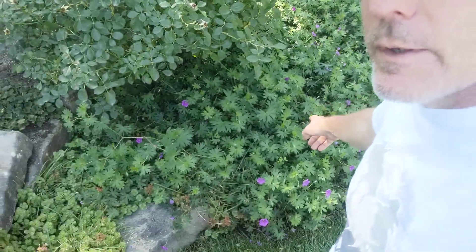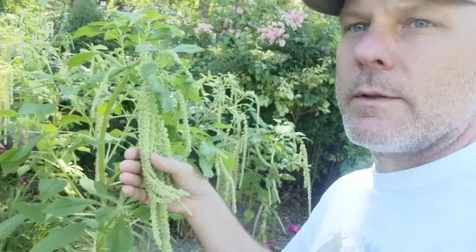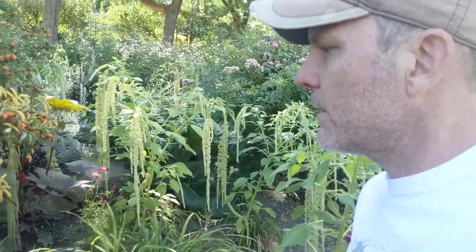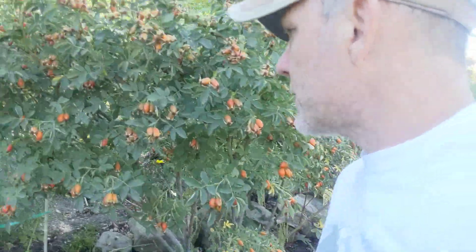Here are these wine cups, these sort of mallow — interesting ground cover. Here's an amaranth. Usually you see them red a lot of times, but these are the seeds drooping off there. Wow, this must be a variety of rose — it's just covered in rose hips.